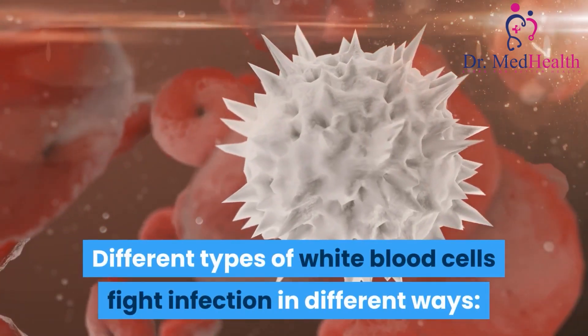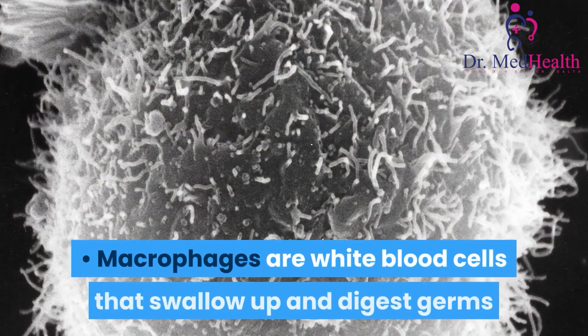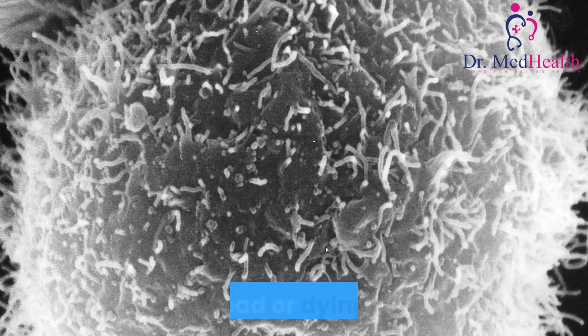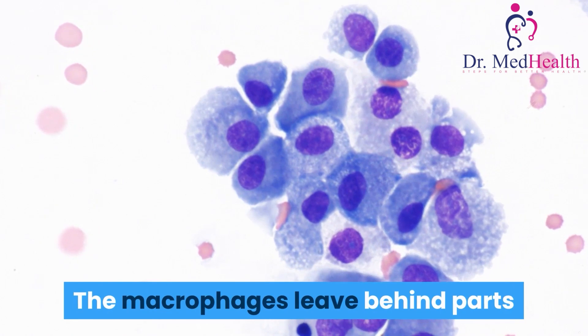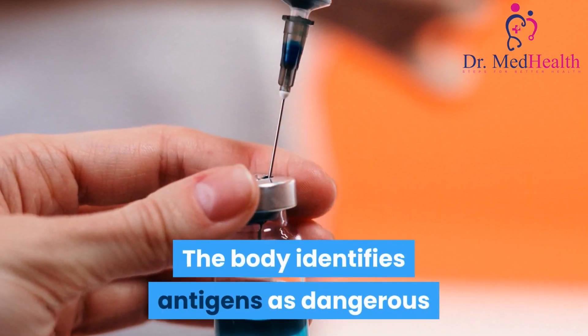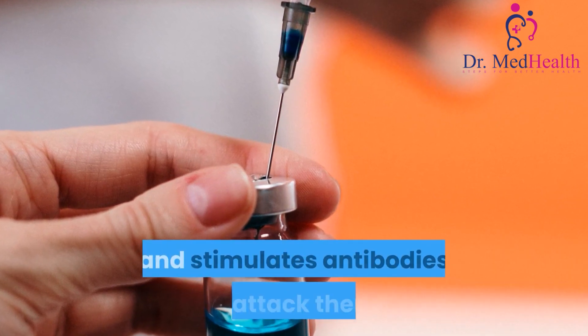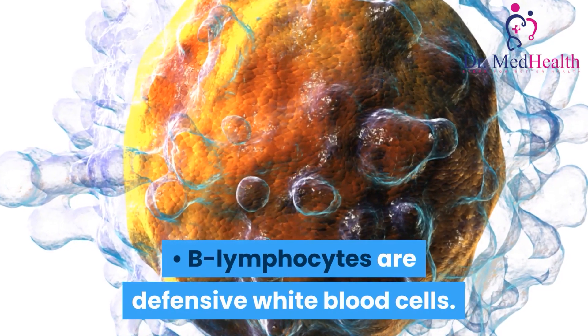Different types of white blood cells fight infection in different ways. Macrophages are white blood cells that swallow up and digest germs and dead or dying cells. The macrophages leave behind parts of the invading germs called antigens. The body identifies antigens as dangerous and stimulates antibodies to attack them.